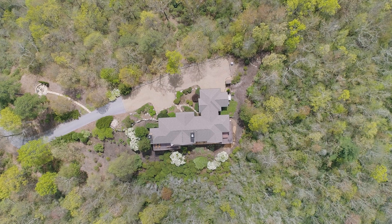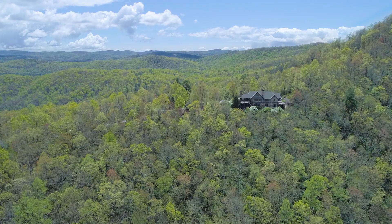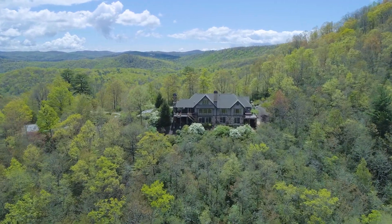One reason this home has such great views is its location on a mountaintop sylvan habitat. Being on 5.4 acres of mountaintop land and surrounded by thousands of acres of conservation and state forest gives you a sense of privacy and security.